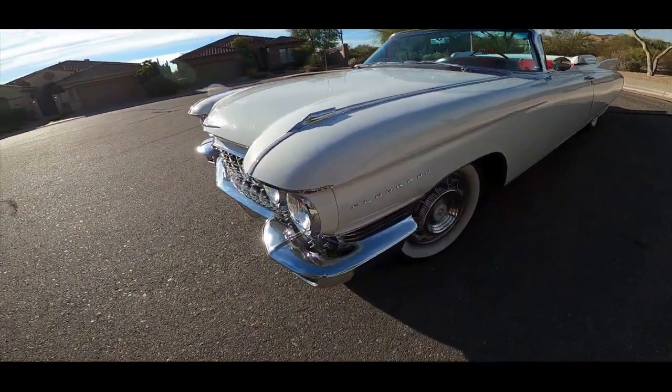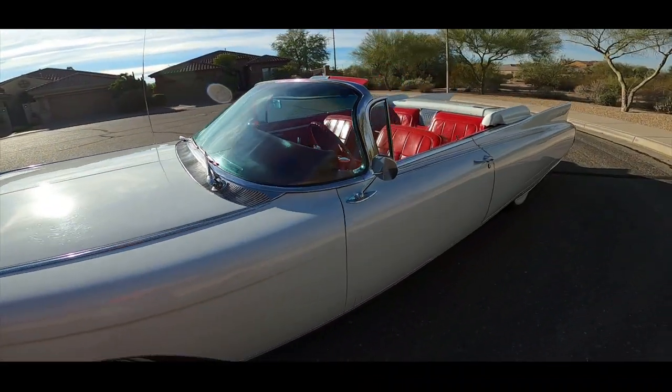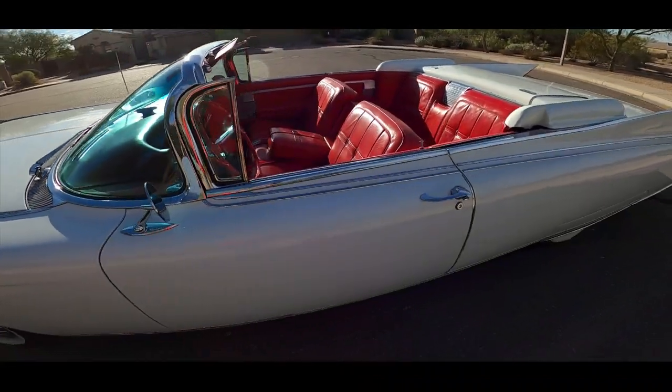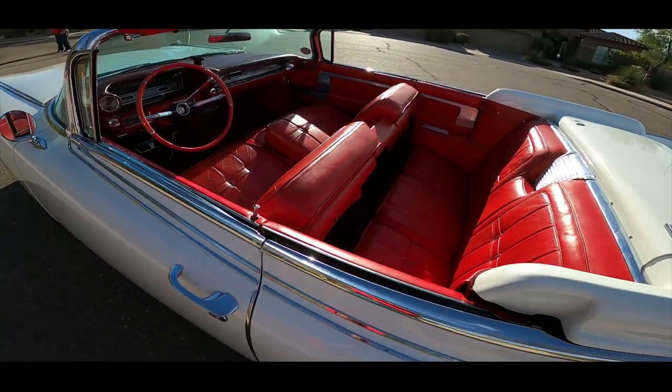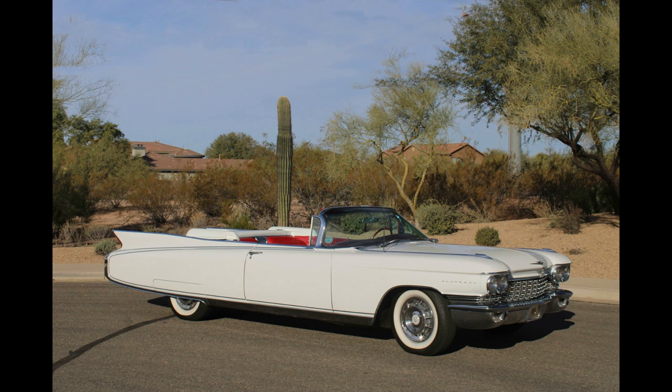It looked terrible. It had old gas in it. We took it off the car hauler and luckily it started. I don't know why we even took it off. But we bought the car, and at that time the exchange rate was favoring the Europeans, so we were competing with them for American classic cars.